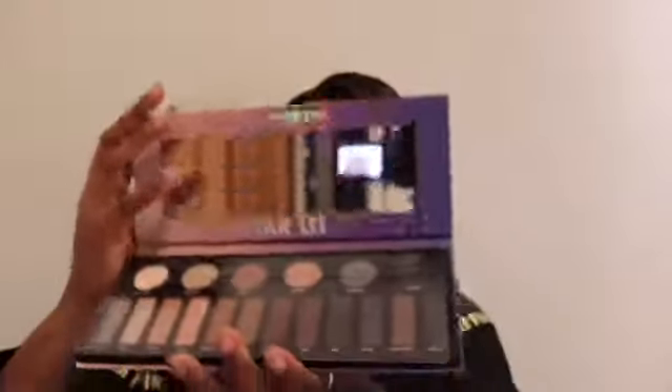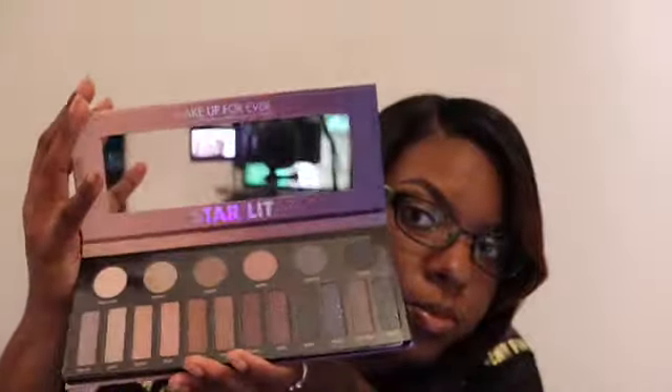I'm just showing you the size difference, and now we have the Makeup Forever Starlight Eye Palette. I absolutely love the colors, can't wait to try it. Thanks again for watching — like, comment and subscribe.